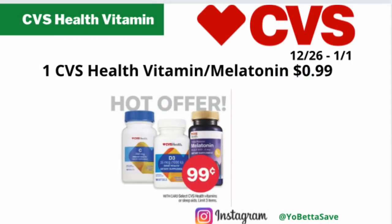Select CVS Health vitamins or sleep aids will be on sale for just $0.99 each — I think that's a great deal. However, the ad doesn't specify the amount per bottle, so it could be 30 or 100 per bottle. Check CVS.com on Sunday to see exactly which ones are part of this deal. Given the times we're in, stocking up on vitamins and sleep aids for $0.99 is a great, great deal — take advantage of it.